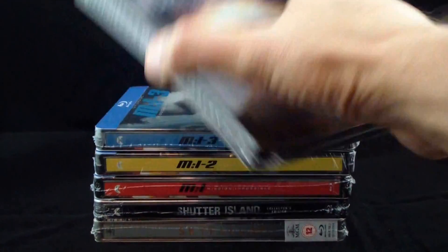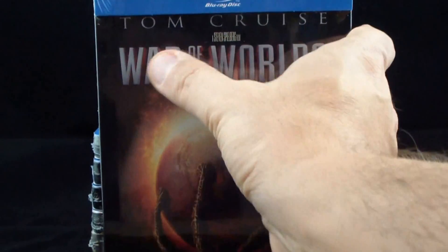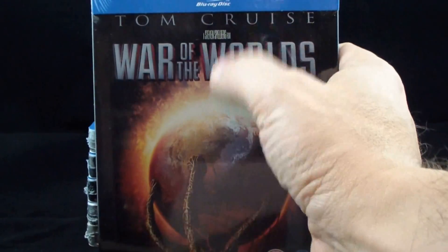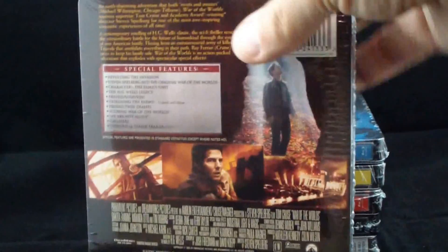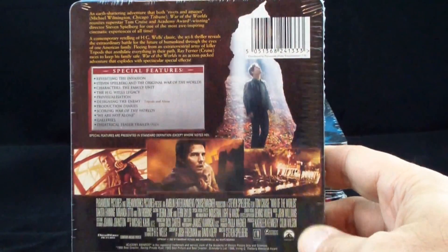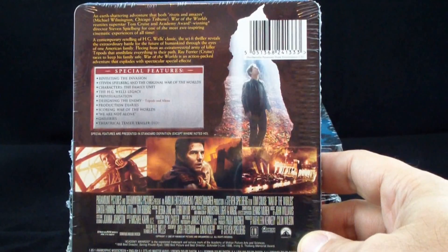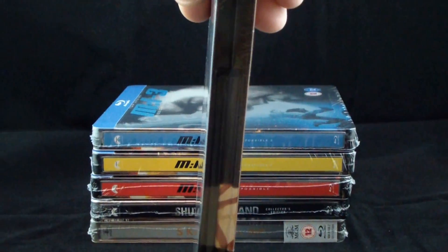War of the Worlds, one of my favorite Tom Cruise movies. I'm just looking at it right now and I'm realizing I got a lot of Tom Cruise in this collection this time. War of the Worlds is embossed — that's very cool. I didn't realize I had so much Tom Cruise in here. I really like Tom Cruise. He was great in Jack Reacher. I don't know if any of you saw that or not, but I really enjoyed him in that.